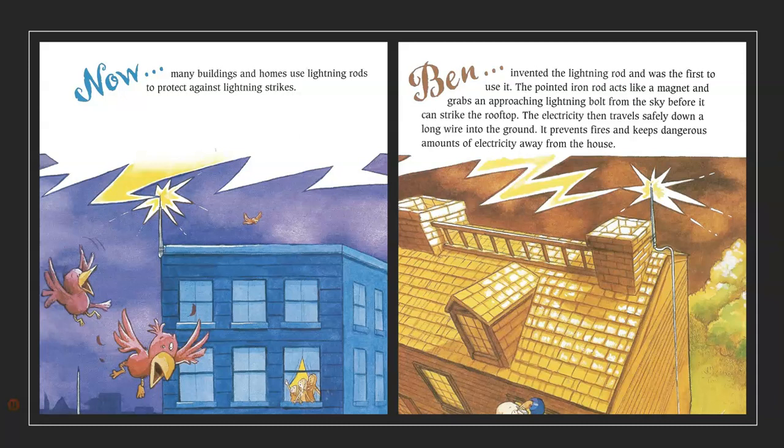Now, many buildings and homes use lightning rods to protect against lightning strikes. Ben invented the lightning rod and was the first to use it. The pointed iron rod acts like a magnet and grabs an approaching lightning bolt from the sky before it can strike the rooftop. The electricity then travels safely down a long wire into the ground. It prevents fires and keeps dangerous amounts of electricity away from the house.